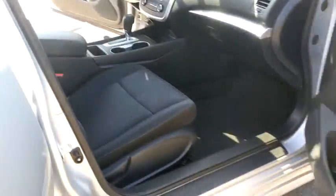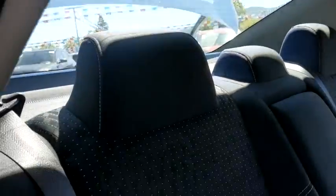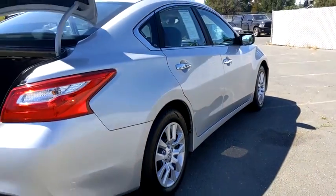Here are some of this vehicle's great options: backup camera, keyless entry, Bluetooth, adjustable steering wheel, power steering, cruise control, keyless start, ABS four-wheel, four-wheel disc brakes.